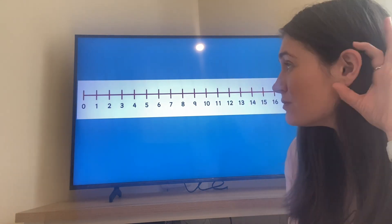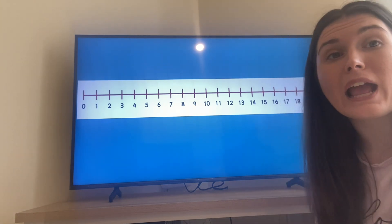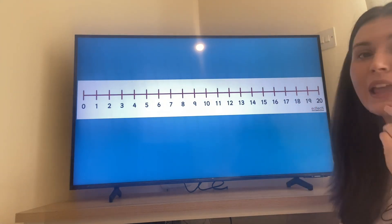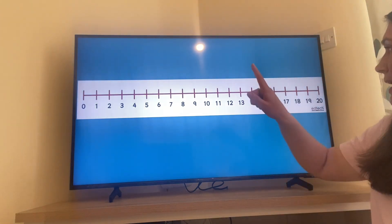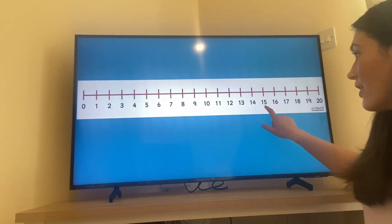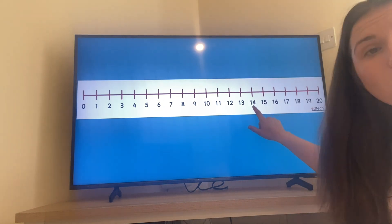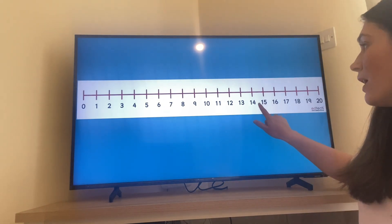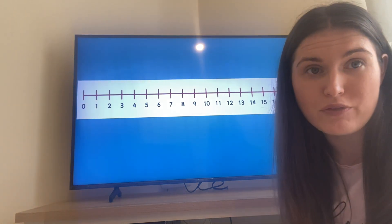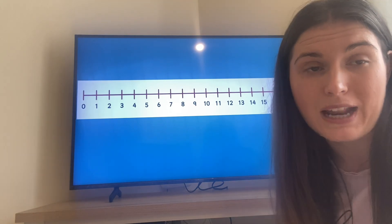Can you say that with me? Twelve is made up of one ten and two ones. Brilliant! Let's have a go now at representing another number. Can you represent for me the number fifteen?